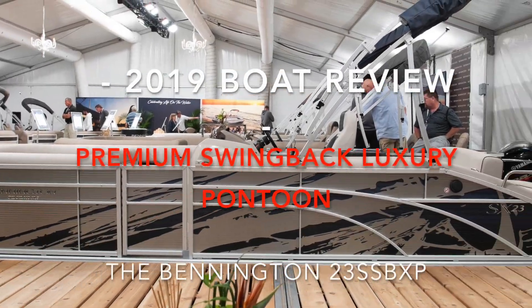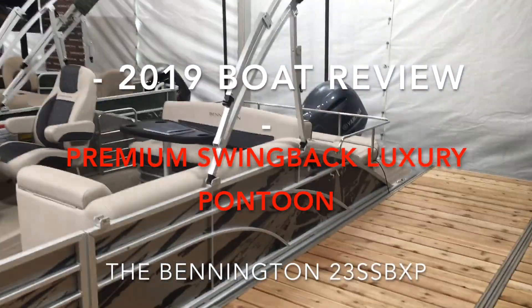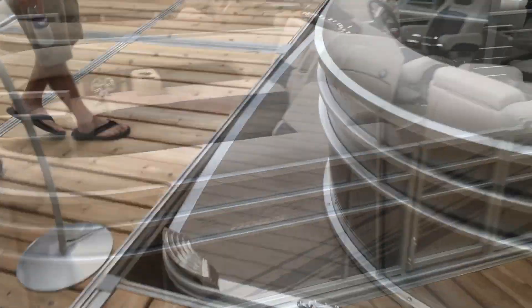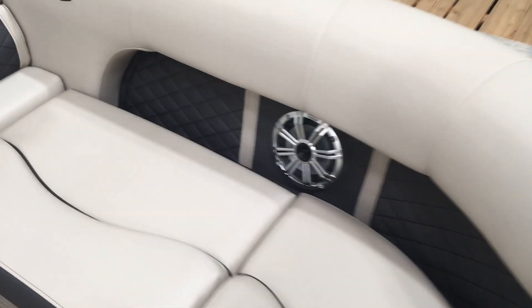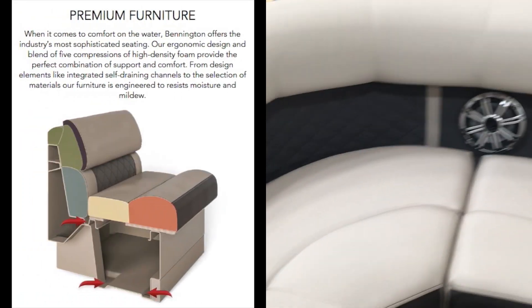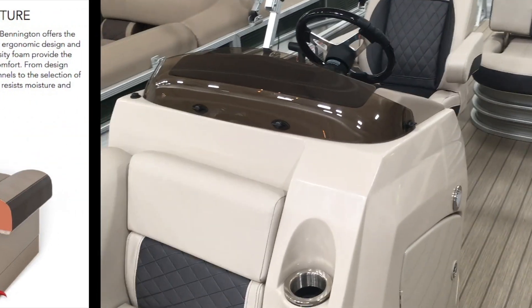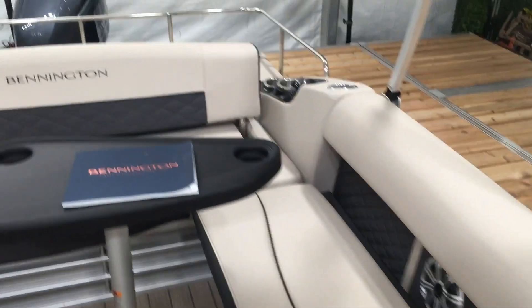The new 23S Swing Back Premium Edition — this is the new silver color with the blue shatter graphics. This boat has a vinyl teak flooring, the 80 percent cutout furniture with the kicker speaker upgrade. This is a premium edition with great storage under the helm, cup holders everywhere, and a nice lounge seat on the co-captain side.